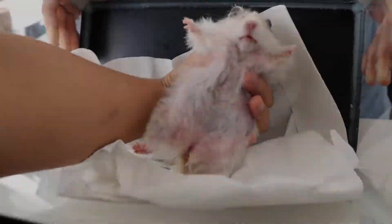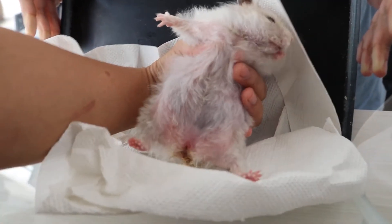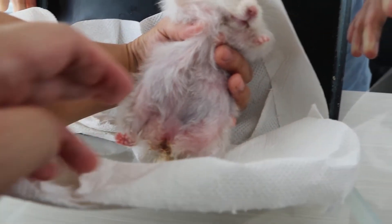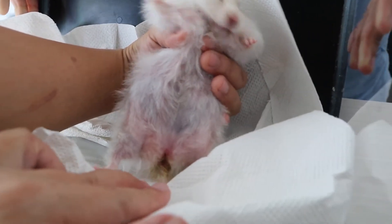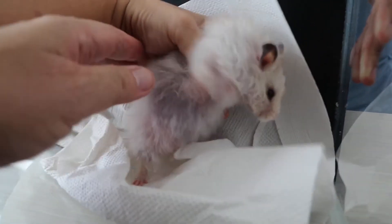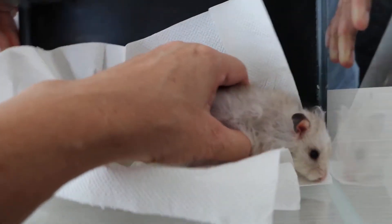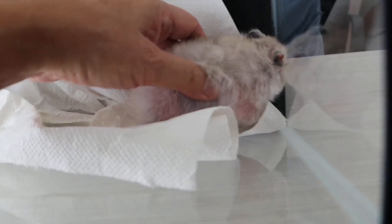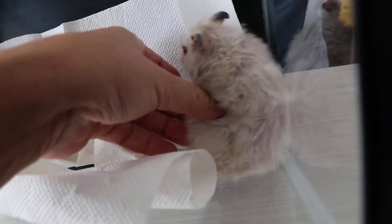Hi Dr. Singh, my hamster Elsa doesn't seem to be getting better. Can she come in on Friday to take more medicines, or is surgery better? There is only one treatment for closed pyometra in hamsters or dogs — surgery to remove the distended and infected uterus, as drugs will not work to expel the pus. Other vets say that all hamsters will die when they undergo surgery. Your hamster has been lethargic and not eating for at least one week, making her unfit for anesthesia as the risk of dying on the operating table will be very high.